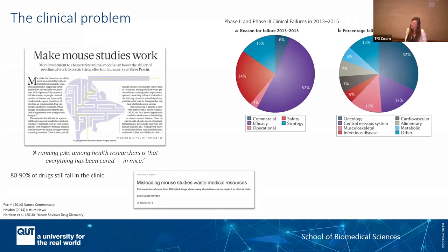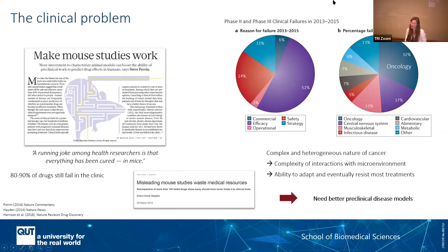If we specifically look at those failures in terms of therapeutic areas, we can clearly see that oncology is where we have the highest degree of failures. That's because cancer, compared to other types of disease, are very complex and heterogeneous in nature. It interacts with the macro environment and is very clever in adapting and resisting most treatments. This is why we need better clinical disease models.